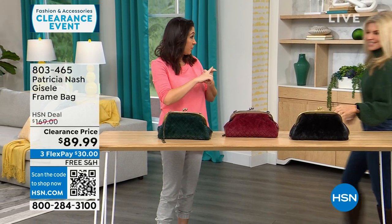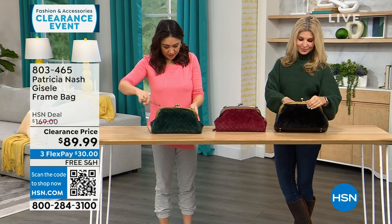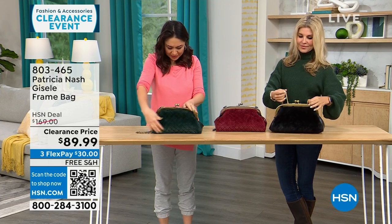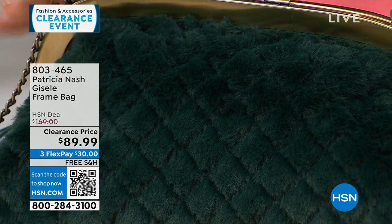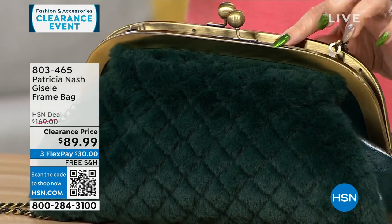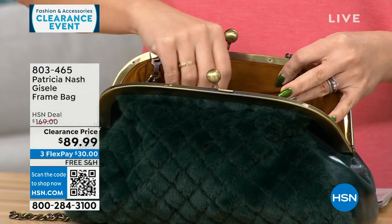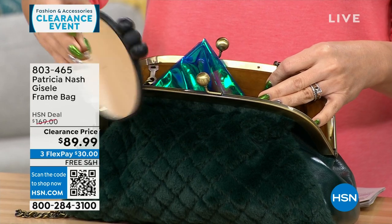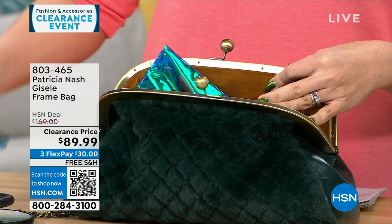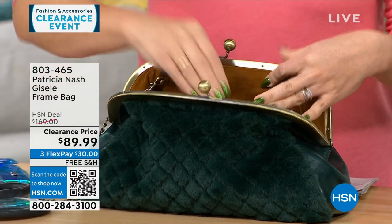We're going purse shopping with Faith Marlowe. I love this first one — it's different, has a lot of interest. The dimensions are about 13 inches by 7 inches, so medium-sized. This frame-type bag is where it all started for Patricia — it's so beautiful and vintage-looking. One side is all genuine leather, or you can flip it and have that faux fur that feels like mink, so soft.